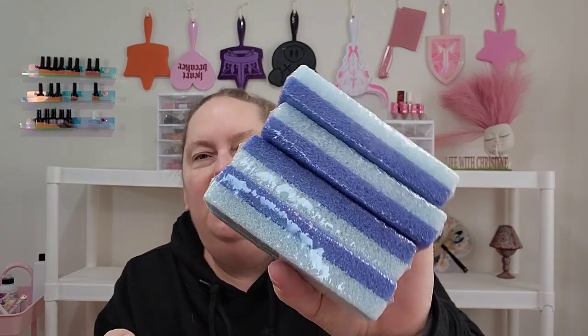Now these are supposed to be, I think, nail buffer blocks. There's four of them in here. I thought that's what they were, but they've got these lines and now I'm not sure. I'll have to look them back up again.